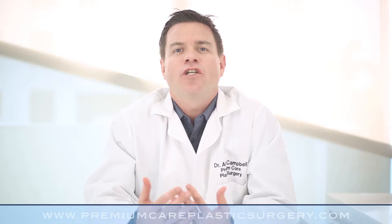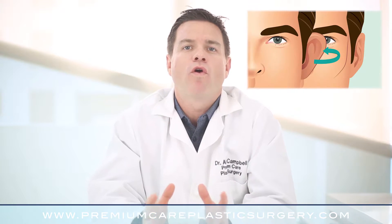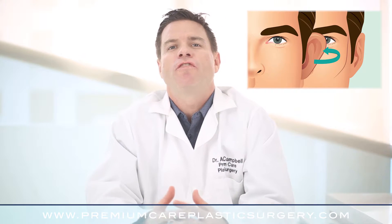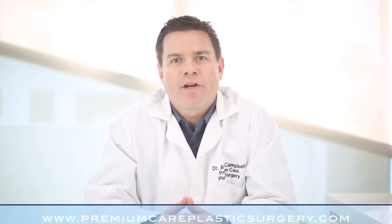Ear surgery, or otoplasty, is a surgical procedure designed to correct prominent ears by setting them back and putting them more in line with the natural contours of the face. It's a great solution for people who are bothered by their ears and feel that they distract from their physical appearance.